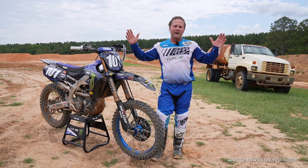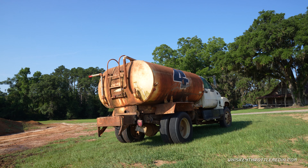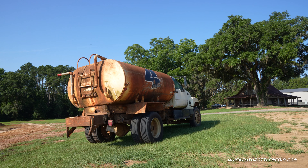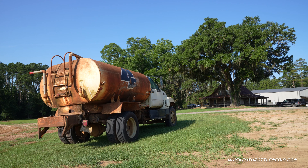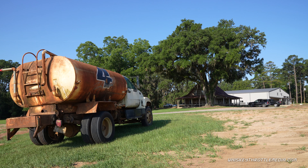Hey everybody, it's Ping, and I am out here at the hallowed ground of the Goat Farm, Ricky Carmichael's old training facility. You can see the iconic water truck behind us that still runs, but just barely. It's a stark reminder that there were a lot of championships won at this place.